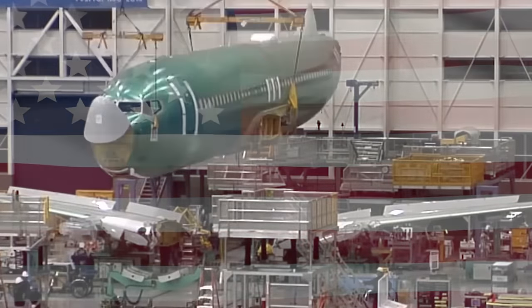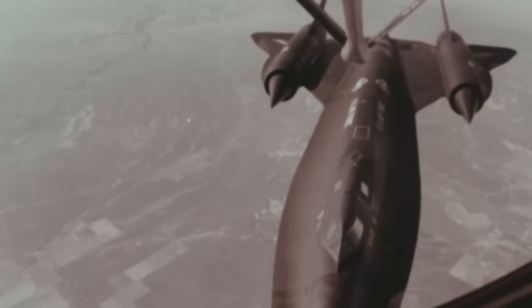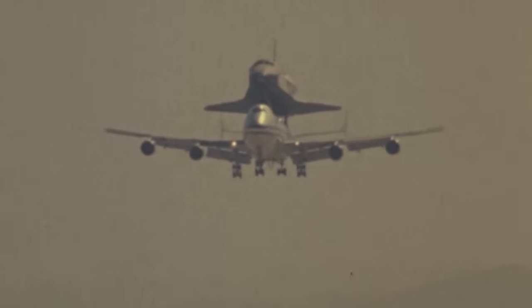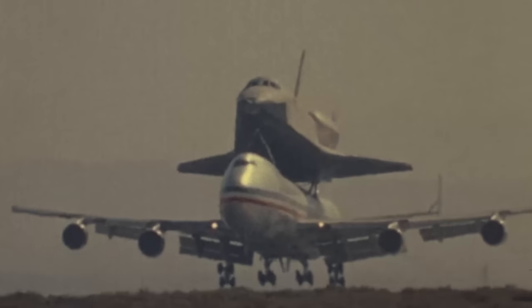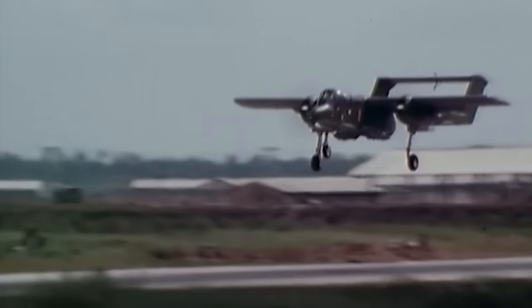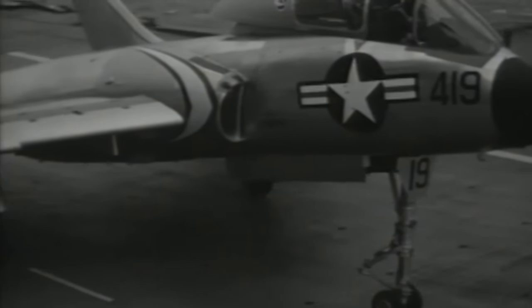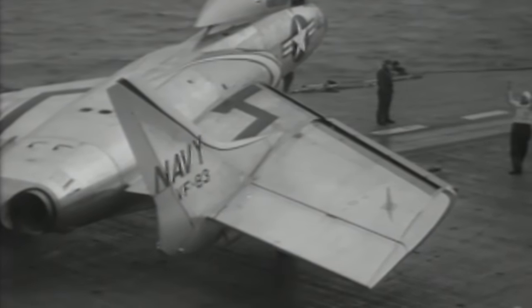The United States of America — the most prolific producer of aircraft in the world. Over the years, it has given us some truly iconic machines: the P-51 Mustang, the SR-71 Blackbird, the F-14 Tomcat, and the undisputed queen of the skies, the Boeing 747 Jumbo Jet. Long may she fly. But for every gorgeous aircraft produced in the United States, there were at least three abominations lurking in the shadows, ready to frighten away small children and most sane adults as well.